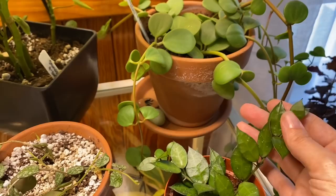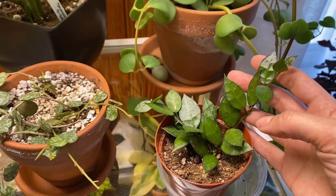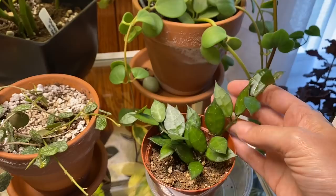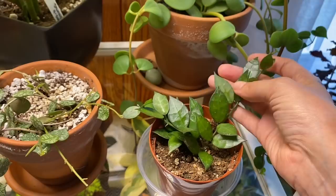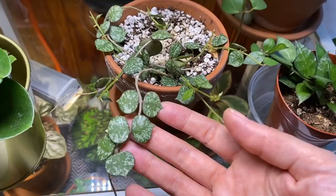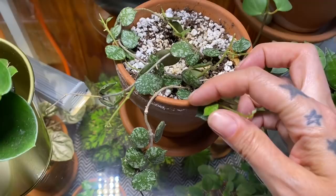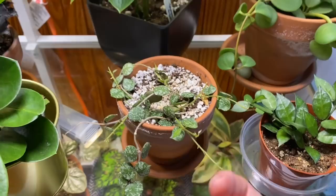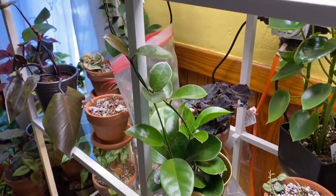This right here is a somewhat unknown hoya from Lyra of Lyra Loves Leaves — she sent this up to me and she thinks it might be a Hoya David Cummings. It was just a few leaves when she sent it and it's just killing it right now. This is another hoya from Lyra — this is a Hoya curtisii — and this one sat doing nothing for a very long time over winter and is now just starting to grow, which makes me very happy.